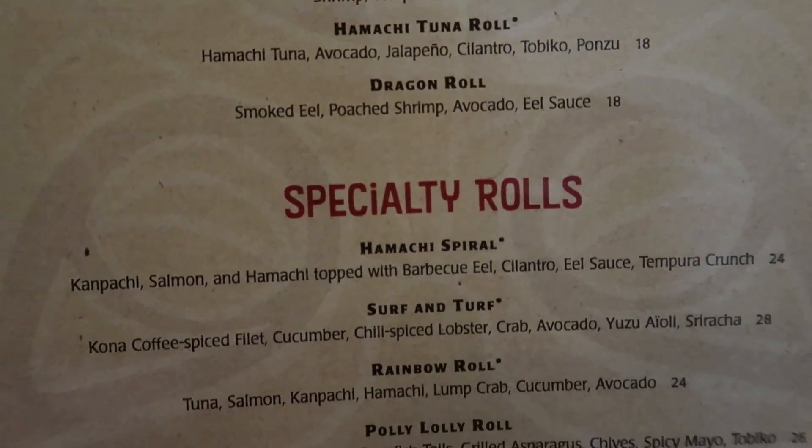So here's the menu. Lots of sushi choices.